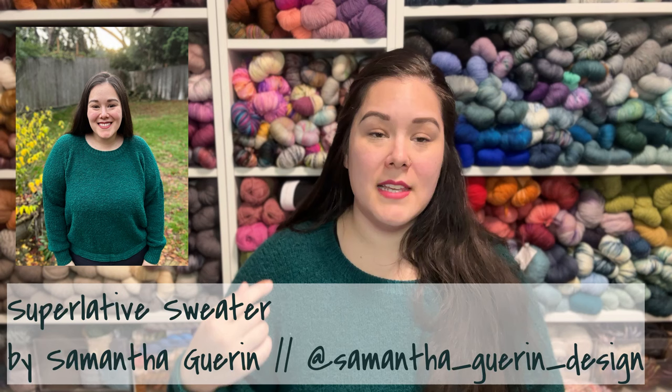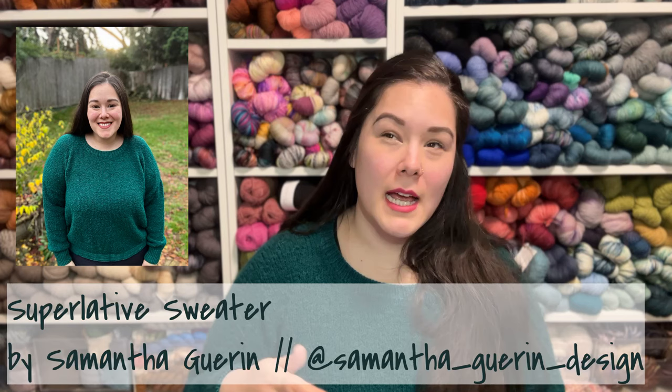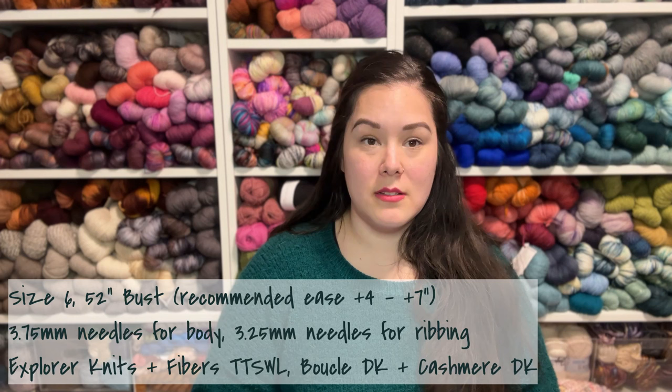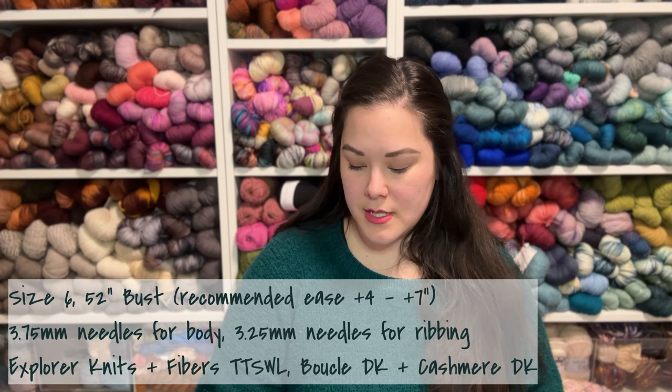This is actually great because that's also going to be my finished object — a pattern by her. Let's pretend I planned all of this very well. So this is a top-down drop shoulder sweater pullover intended to be knit with boucle. That's what the pattern is written for, and I think it's one of the only ways you could achieve gauge because row gauge is kind of hilarious with boucle. This is a size six, which is a 52-inch bust. The recommended ease is four to eight inches positive, and I'm right toward the top end with this. I used 3.75mm needles.